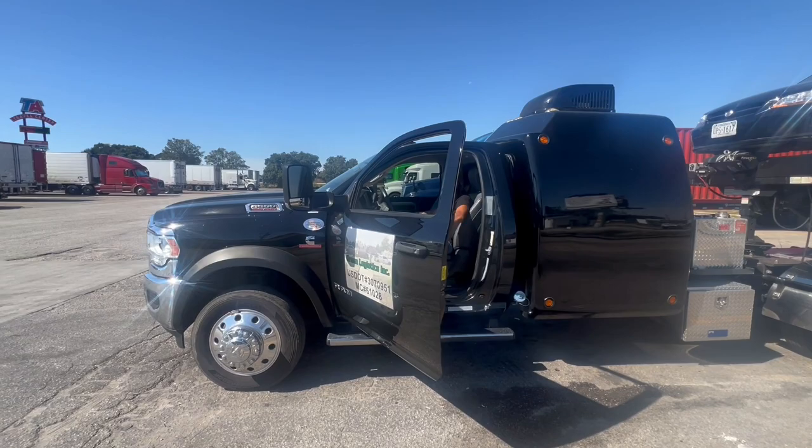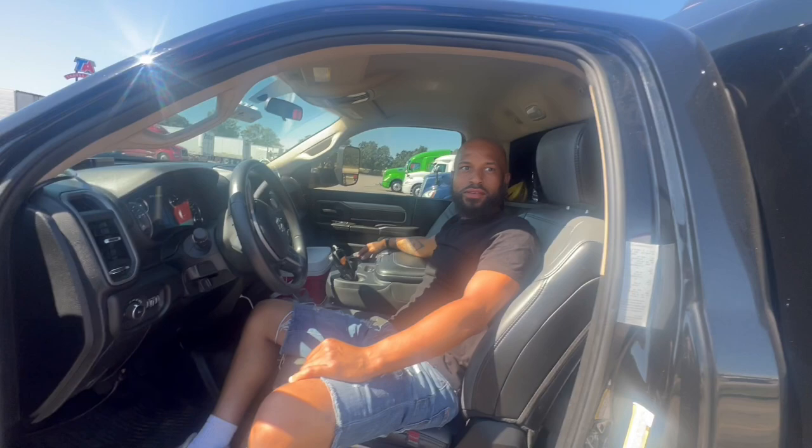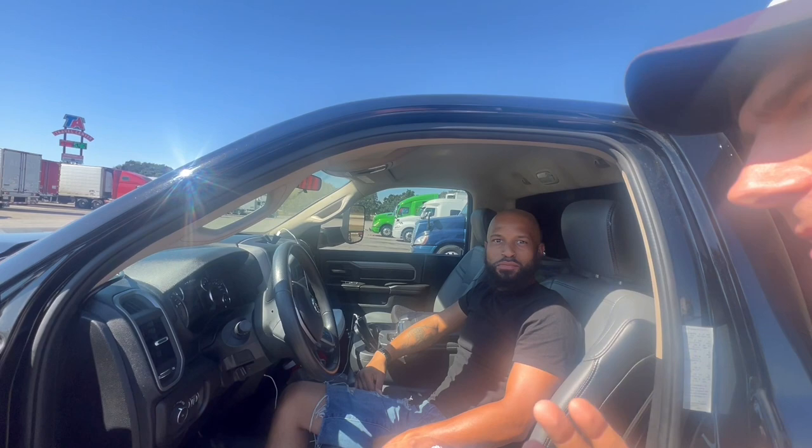Check this out guys — we got a five-car mini car hauler. This is a Dodge 5500, and a custom sleeper. My name is Nico, and I'm Serge — Serge the Car Hauler on YouTube and Instagram.